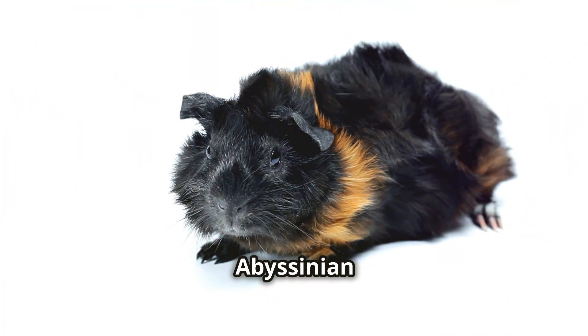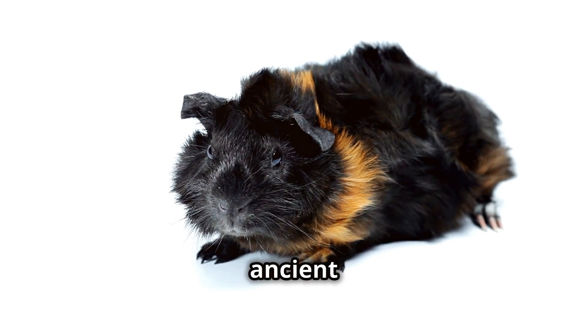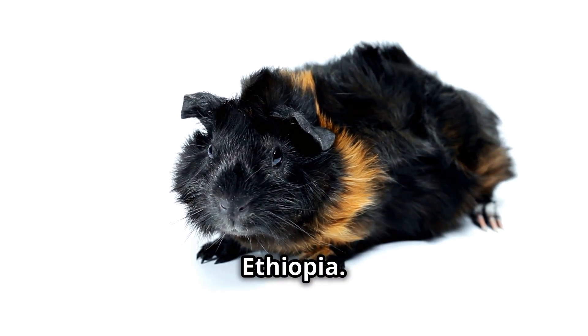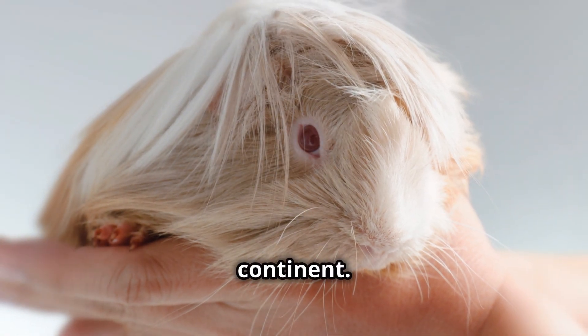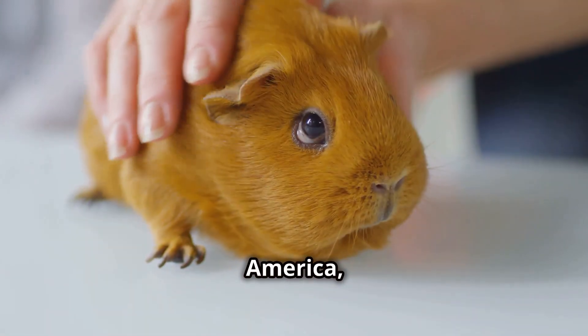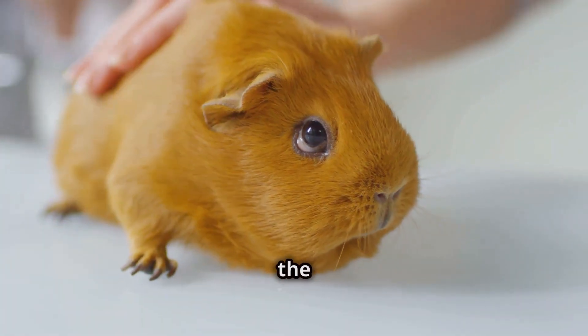The origins of the Abyssinian guinea pig's name are shrouded in mystery, much like the ancient land from which it derives its name — Abyssinia, now known as Ethiopia. Despite its moniker, the Abyssinian guinea pig does not hail from the African continent. Instead, this intriguing breed traces its roots back to South America, where its ancestors were domesticated by the indigenous peoples of the Andes.